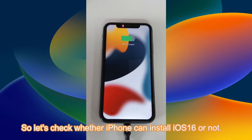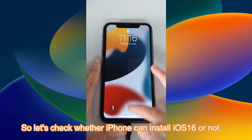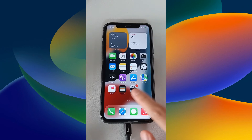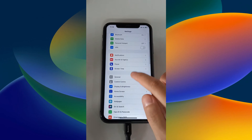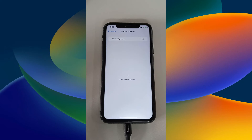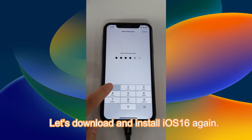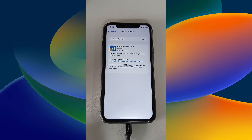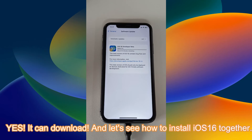So let's check whether iPhone can install iOS 16 or not. Let's download and install iOS 16 again. Yes, it can download — let's see how to install iOS 16 together.